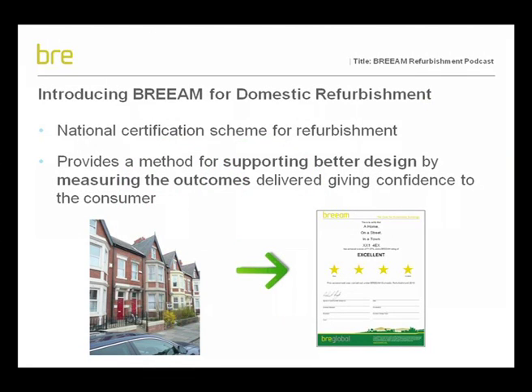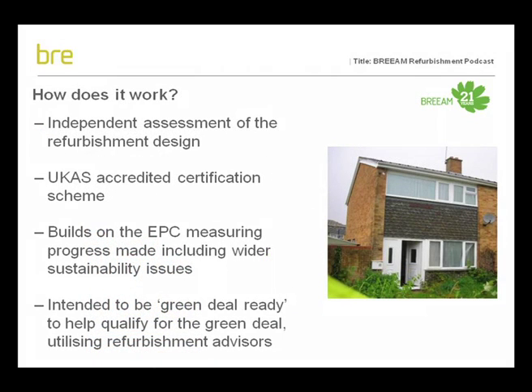BREEAM refurbishment is BRE's latest addition to the BREEAM family of assessment schemes for buildings. It builds on the success of EcoHomes XB, which was launched in 2006 as a voluntary scheme for assessment of housing portfolios. BREEAM refurbishment provides a certification scheme for individual housing refurbishment projects. It is a method for supporting better design by measuring the outcomes delivered. The design is given a rating from pass to outstanding, showing how far the home's performance has progressed as a result of the work. It is a UKAS-accredited scheme, delivered by independent assessment, giving confidence to the consumer, regulator and investor.